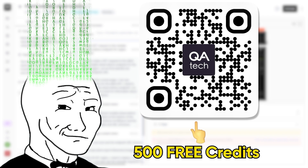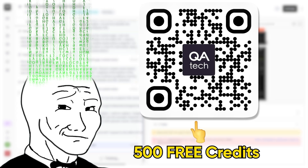If you want to save hours of manually clicking every button in your app and ship with more confidence, try QA.Tech. You get 500 free test runs by using my link in the description.